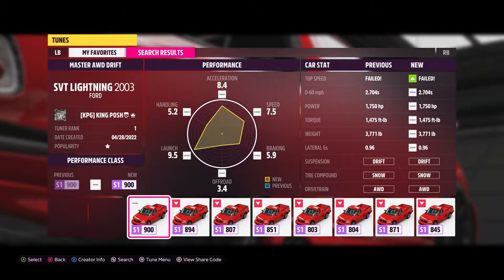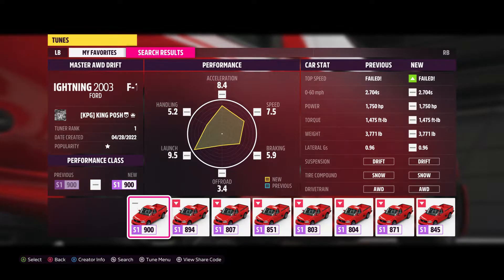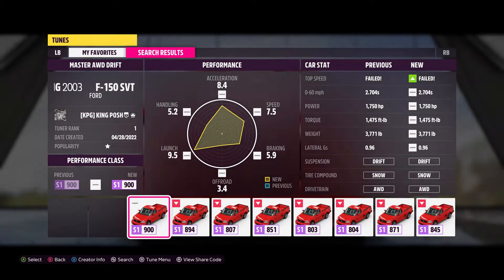Hello and welcome to King Posh's Garage. Today I'm showing you this — my all-wheel drive drift tune for the Ford F-150 SVT Lightning. It's a 2003 and it's my S1-900.